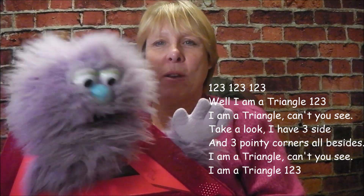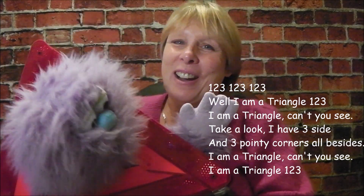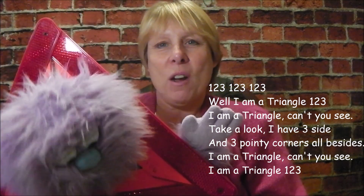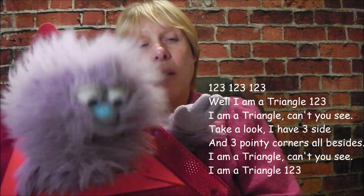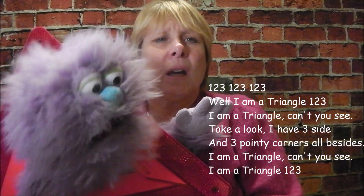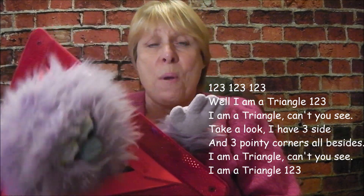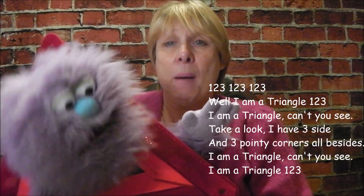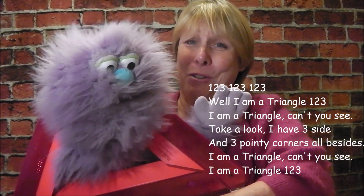One, two, three! Well I am a triangle, one two three, I am a triangle, can't you see? Take a look, I have three sides and three pointy corners or besides. I am a triangle, can't you see? I am a triangle, one two three!